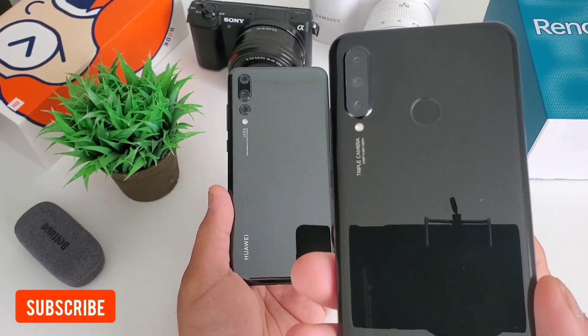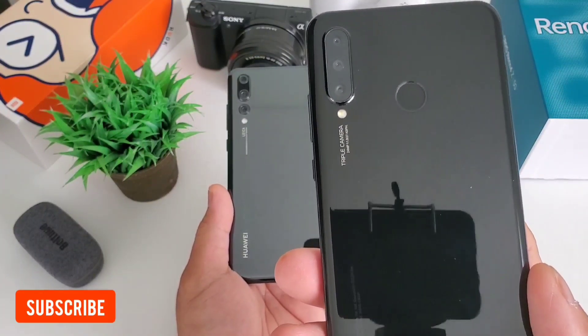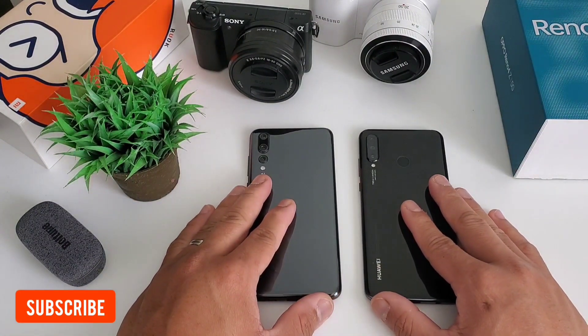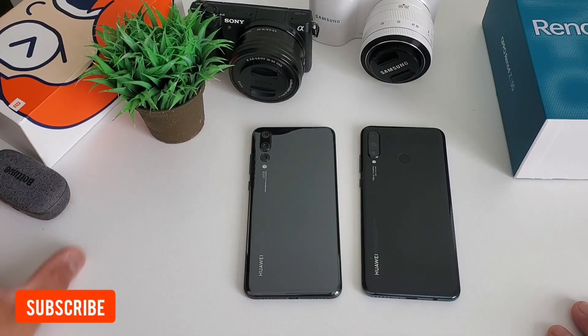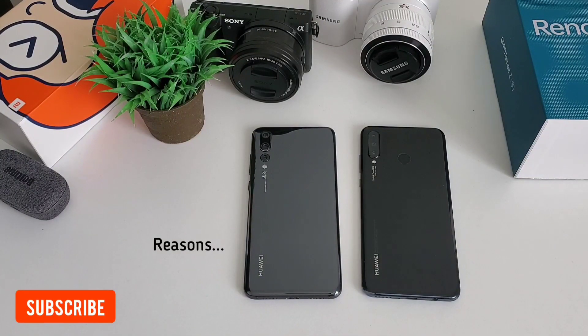While Huawei P30 Lite produces a lighter image, it has a more consistent look, and a better selfie camera. I will be happy owning any of these phones, but sadly we need to have a winner. On this camera comparison video, I think the winner is Huawei P20 Pro — it is sharper, better in low-light, and generally better in video recording. While Huawei P30 Lite is also a winner if you want consistency in your photos and you love to take selfie shots. Still, Huawei P20 Pro is superior.